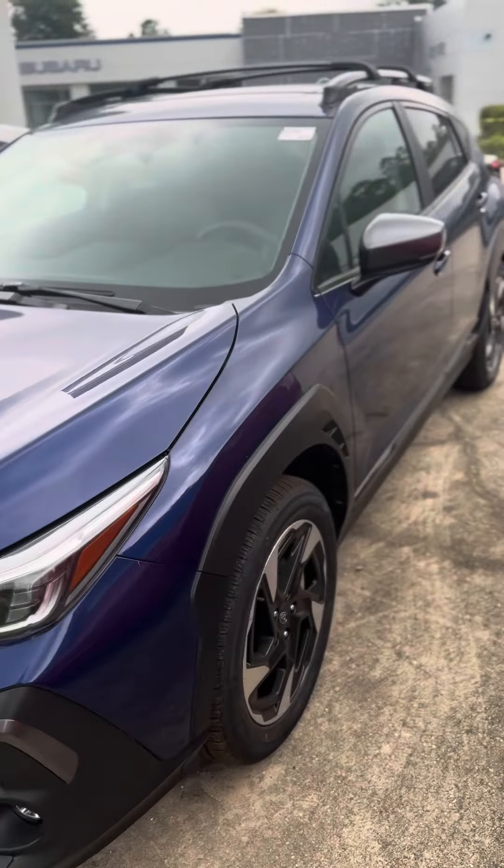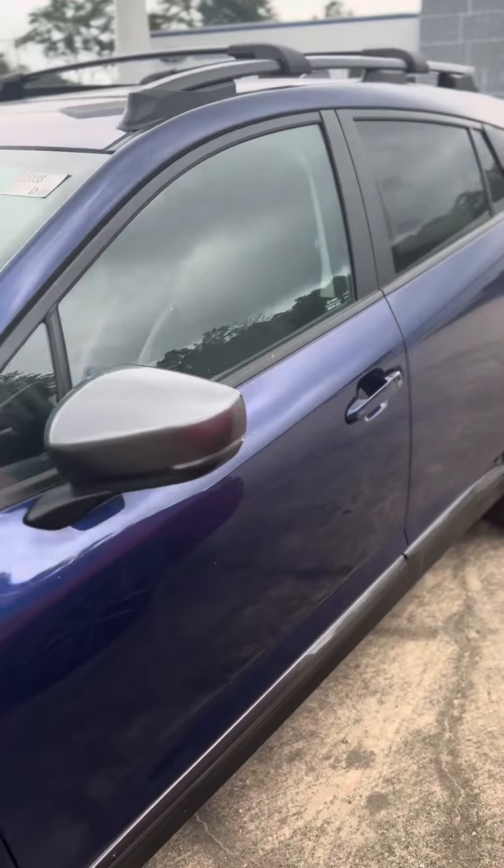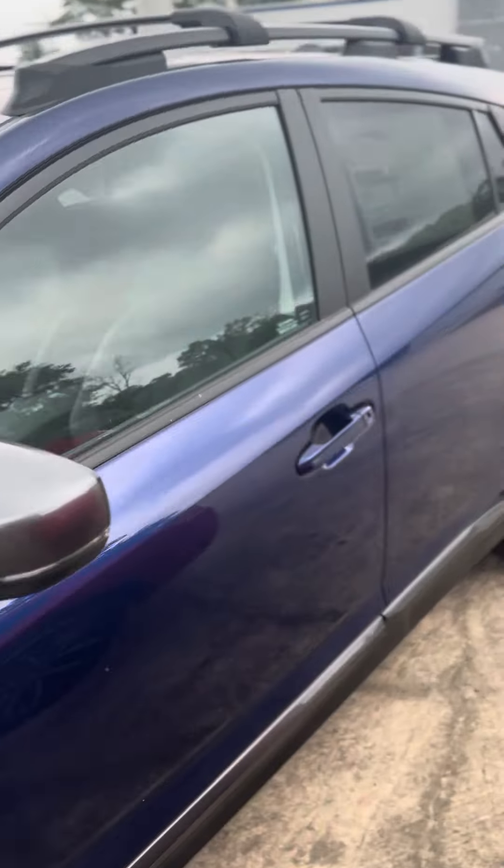Good morning, Gerald. This is David at Baldwin Subaru, and I am showing you the 2024 Subaru Crosstrek in the Sapphire Blue Pearl. Personally, one of my favorite colors — I'm in blue. It's everybody's favorite color.